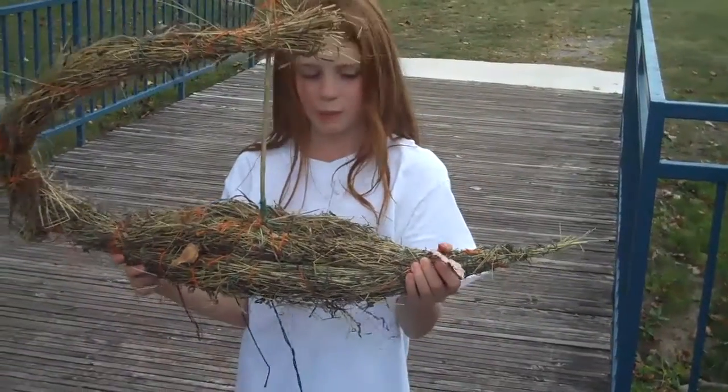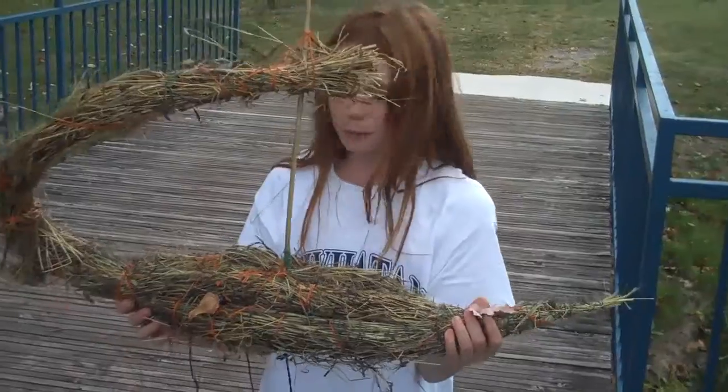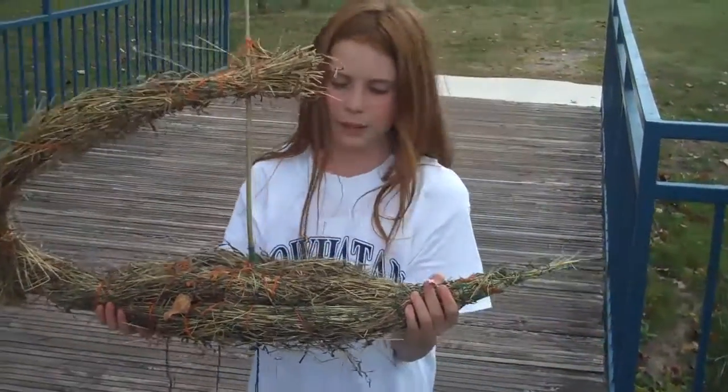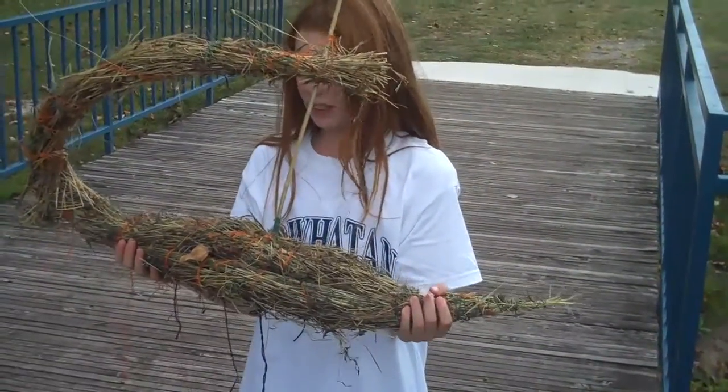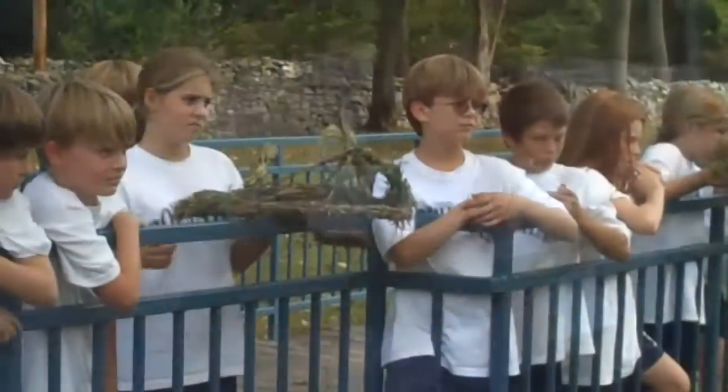This is a Sumerian boat. We've been studying Sumerian ancient Mesopotamian history, and we decided to build a reed boat out of this time period.